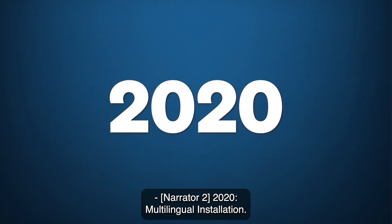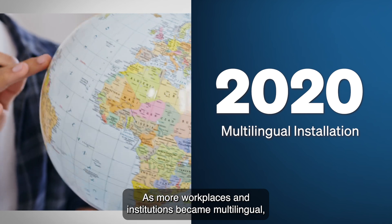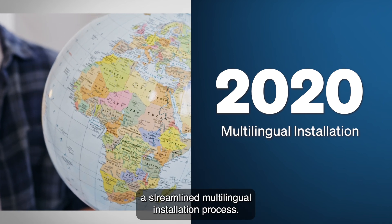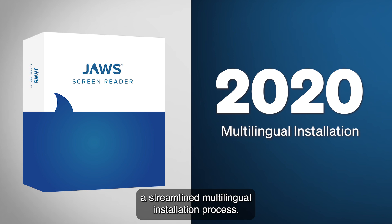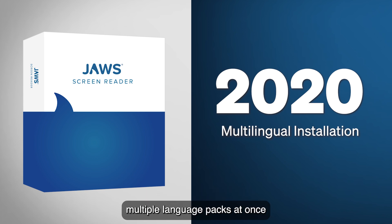2020: Multilingual Installation. As more workplaces and institutions became multilingual, JAWS adapted by offering a streamlined multilingual installation process. Instead of requiring separate installations for different languages, users could now install multiple language packs at once and switch between them effortlessly.